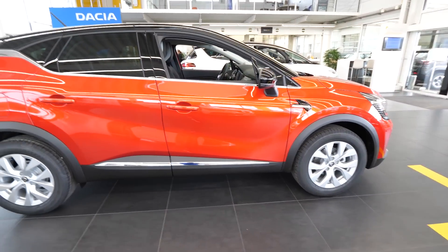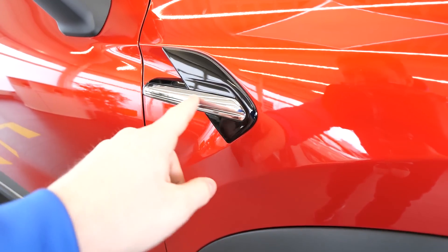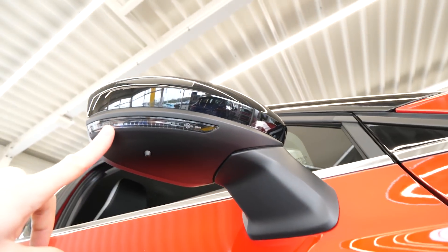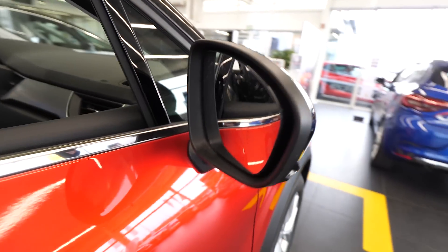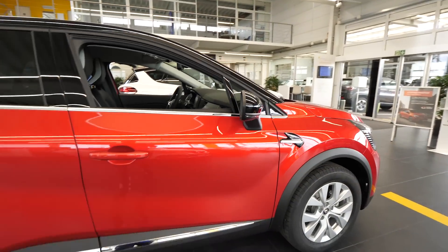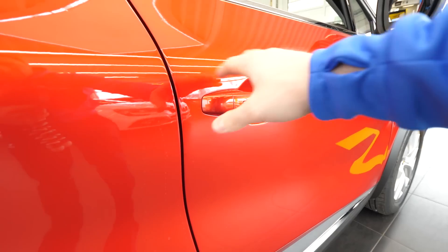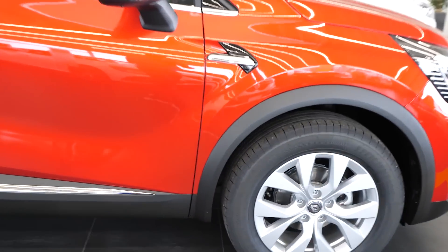On the mirrors, we have LED lights. The mirrors are black and quite big — you have good visibility in the mirrors from the interior of the car. That's a good thing. Also, keyless entry — you can see the button here. That's another plus for the car at this price, which I find very good.